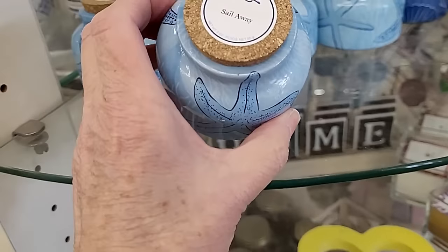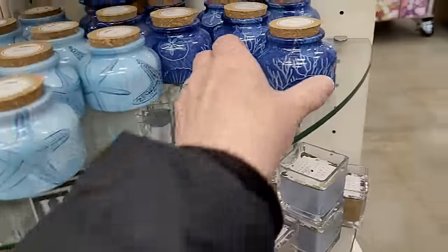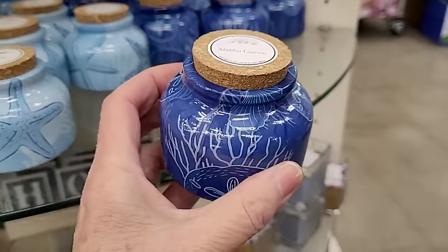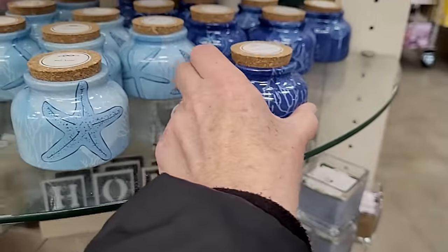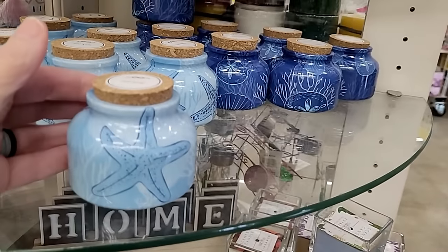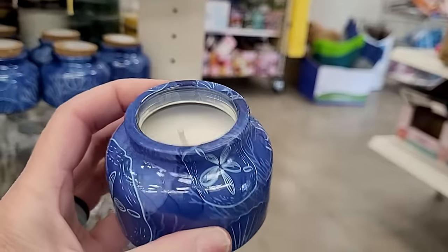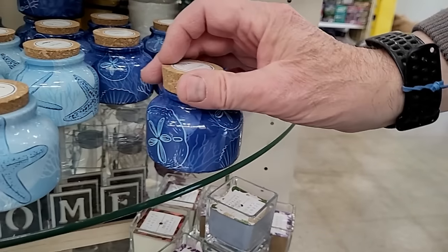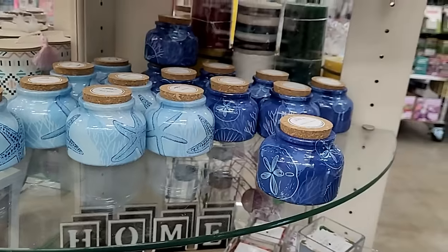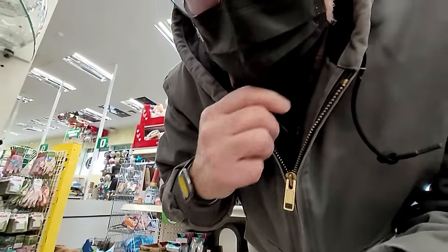Look at this - Sail Away, it's a candle! And this one is Malibu Lagoon. Aren't those pretty? Three ounce candles. How's it smell? It smells nice, kind of ocean-y. Try the Sail Away one - it almost smells the same, just a little lighter.